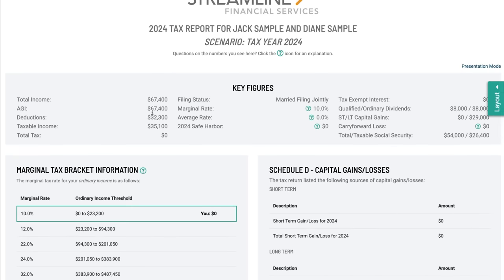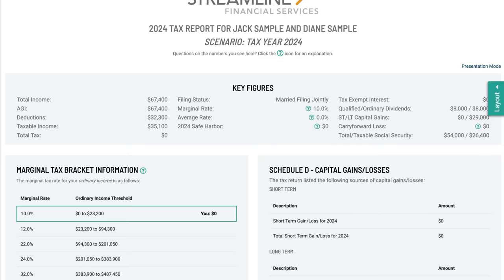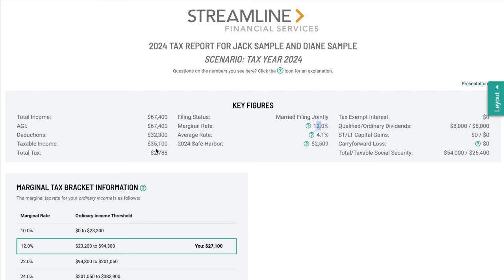With the Roth conversion, the marginal tax bracket is 12% instead of the 10% we saw with the long-term capital gains. Why? Because Roth conversions are treated as ordinary income and taxed at ordinary income rates, not at the preferential long-term capital gains rates. It could still make sense to do Roth conversions, but you want to look at the picture for them specifically. They could do a tax-free Roth conversion by lowering the amount down to $14,000. But since they had that volatile stock they wanted to reallocate, tax gain harvesting made more sense.